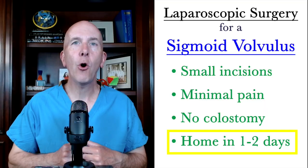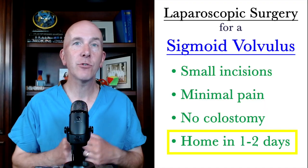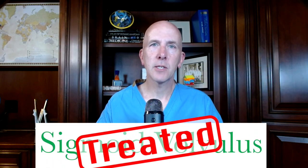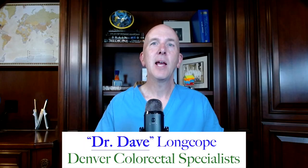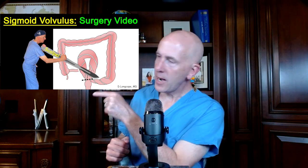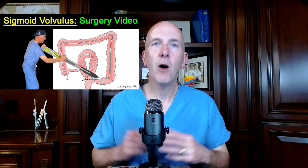Most people are able to go home just a day or two after the surgery. And that's how I treat a sigmoid volvulus. I hope you enjoyed this video. If there are any other topics or surgeries you want to see in future videos, please let me know in the comments below. Tell all your friends you scrubbed in with Dr. Dave today and learned all about a sigmoid volvulus. If you're feeling brave, check out my surgical video with footage directly from the operating room of one of the laparoscopic surgeries I performed for a sigmoid volvulus.